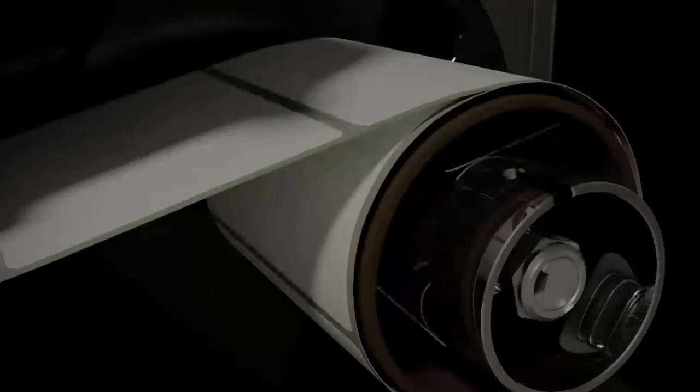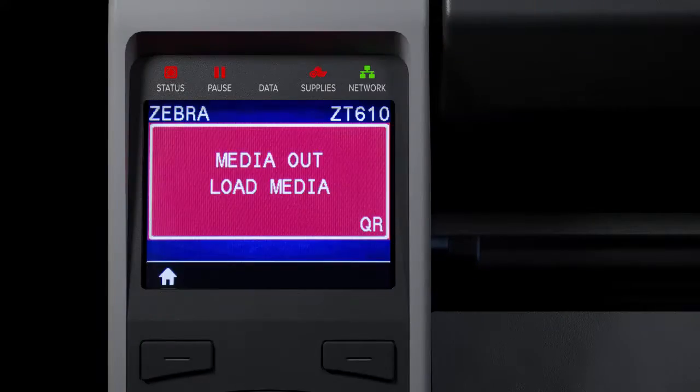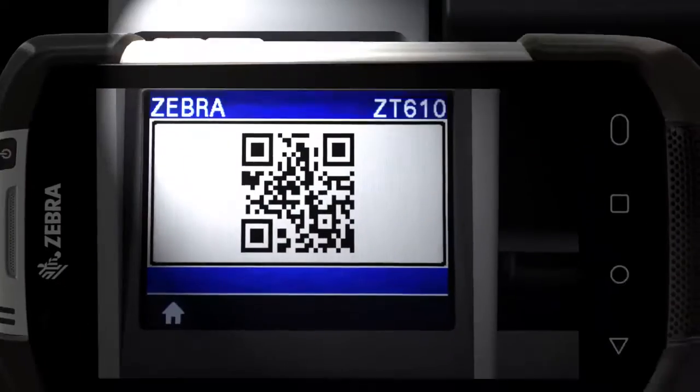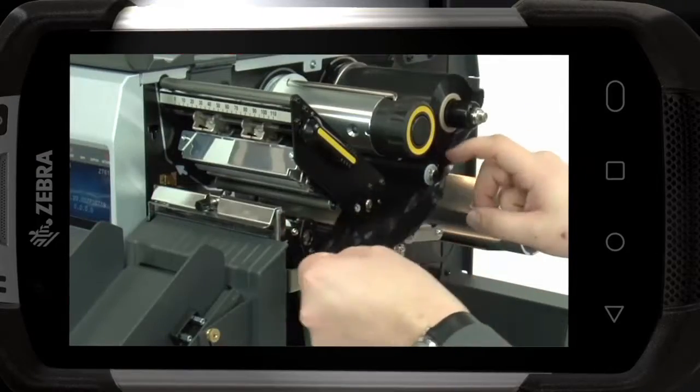Across virtually every thermal application, even in the harshest conditions, so you never fall behind. They're ready to guide you through every task quickly with LinkOS applications that give you anytime, anywhere visibility and control, user-friendly features, onboard help, and an intuitive design.